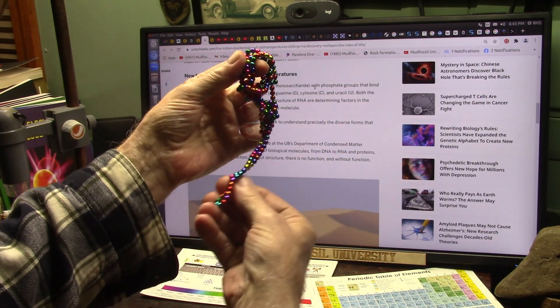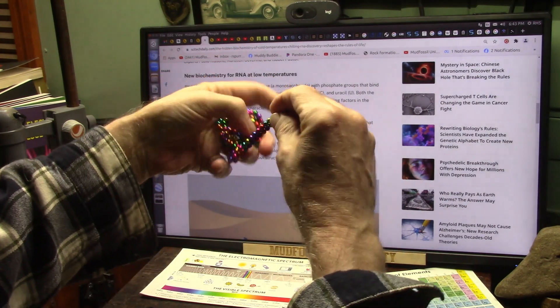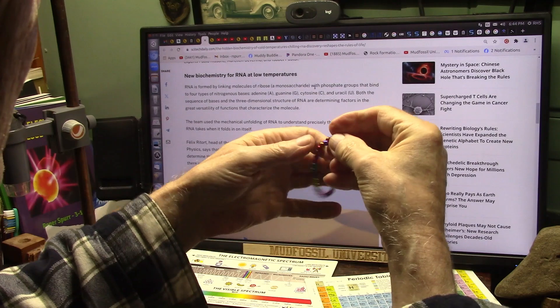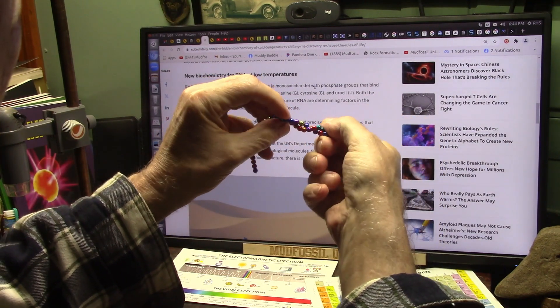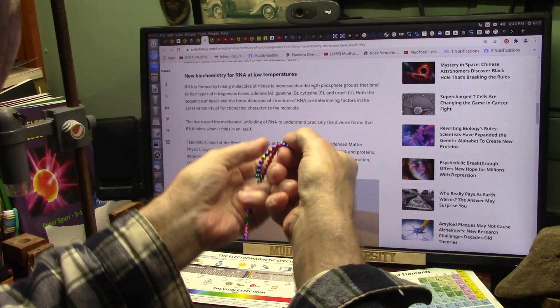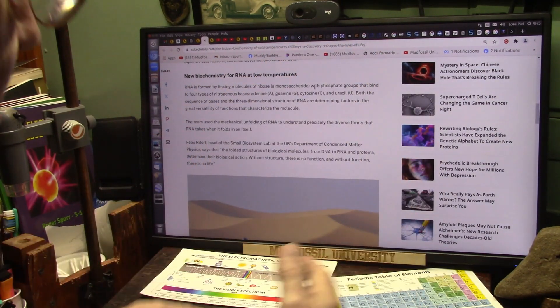If these things are all just floating around doing nothing, nothing's going to happen. But if they all of a sudden start twisting together and making DNA, all of a sudden you've got life. And that's what life is — RNA changing DNA.